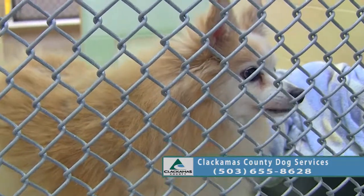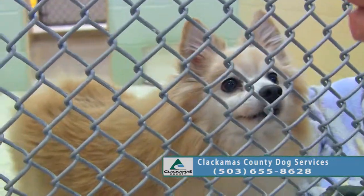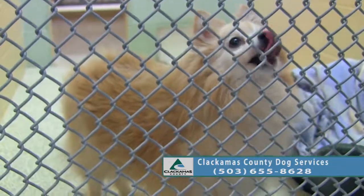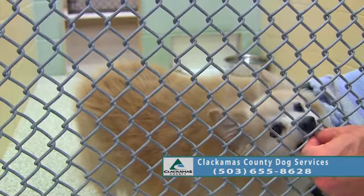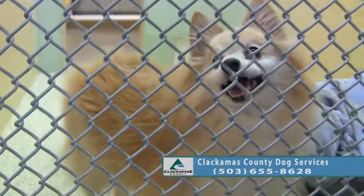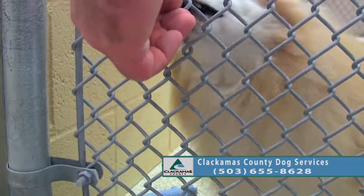You're going to eat all my treats, aren't you — you're very treat motivated. Can you sit? Do you know sit? Good job.